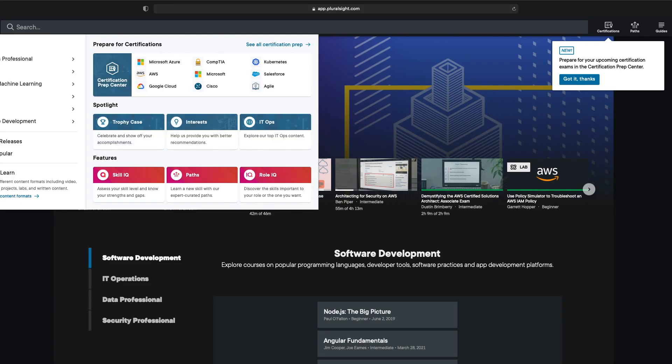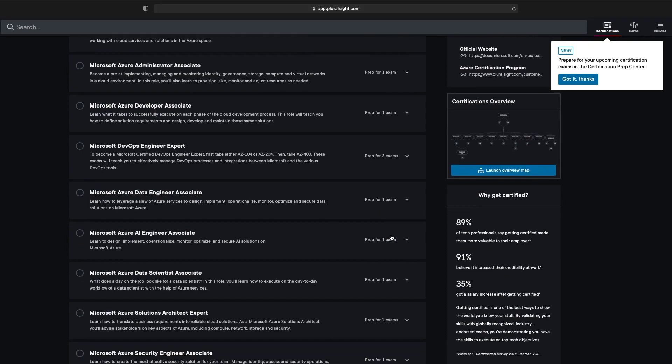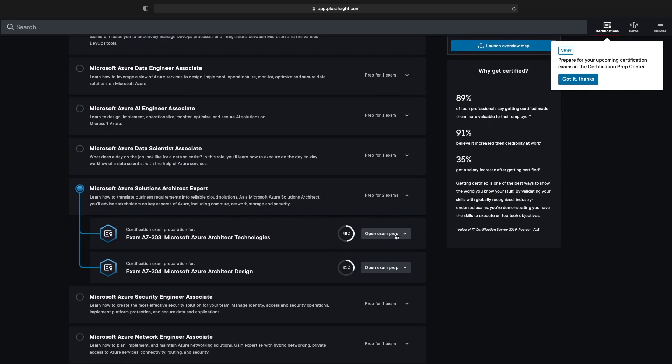Going into the exam, about 90 percent of my prep was done through Pluralsight. They actually have a pathway you can go through to study specifically for this exam. It includes things like labs, pre-tests, and course material you can watch through their video platform. The way I approached it is I tackled the AZ-303 first. The 303 mainly tests you on implementation — how you would implement different solutions within the cloud, covering security, compute, storage, and things like that. You can take either exam first, but you do need to pass both to get the certification.